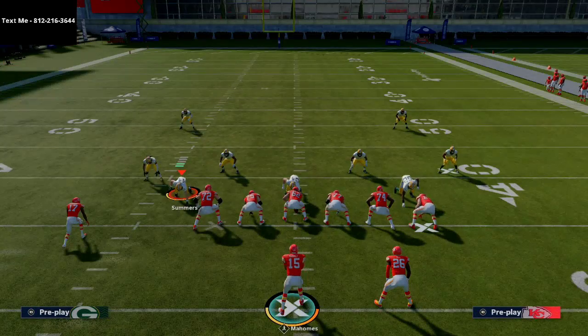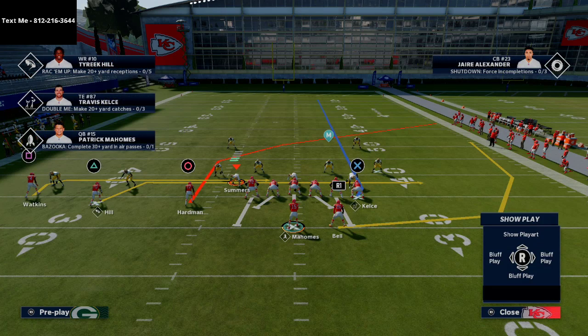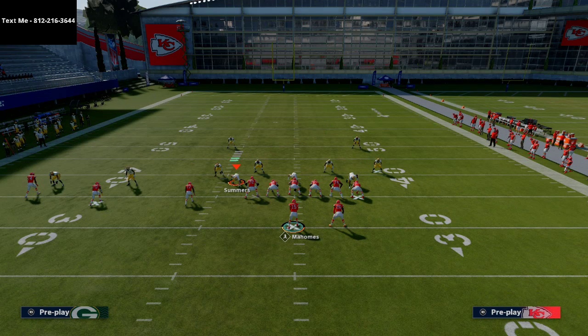The adjustments for this play are pretty easy. You're going to take the running back and put him on a wheel route. Then you're going to put Travis Kelce on a delay fade.